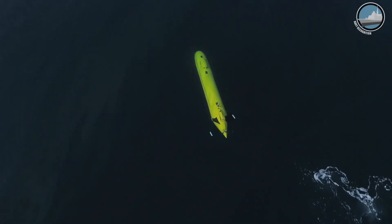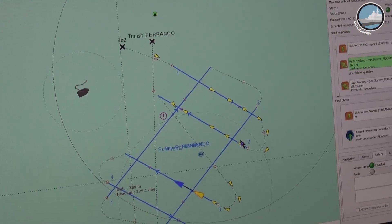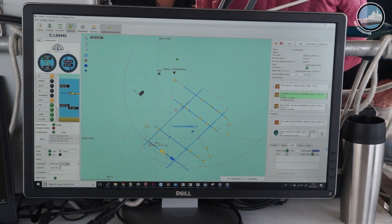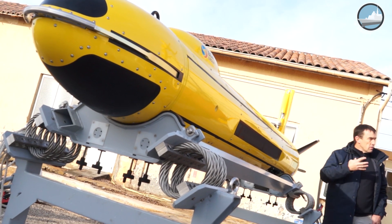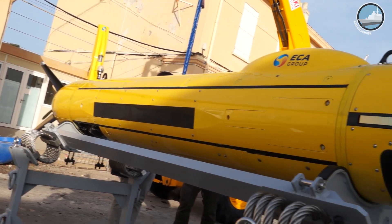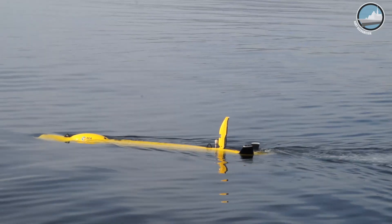The mission started from this point here and the AUV performed a pattern in order to cover the entire area and detect possible objects of interest. The payload is currently using a synthetic aperture sonar — a side-scan sonar of a quite new type that has the characteristic of constant resolution across track.